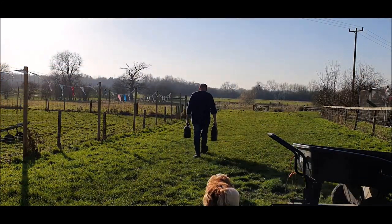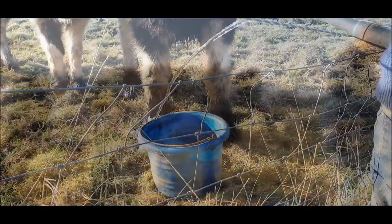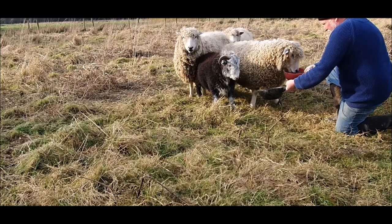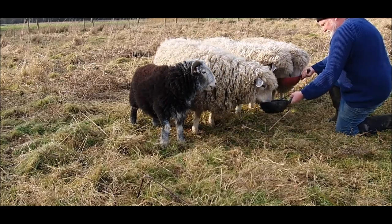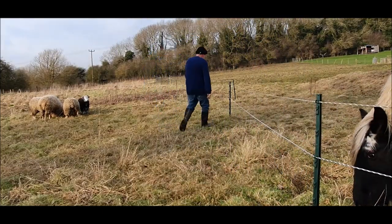The relentless task of filling up the horses' water continues because they keep kicking the bucket over. Just time to feed the sheep, then move the horse fence, and then off to work — because the first week in February comes to a close.